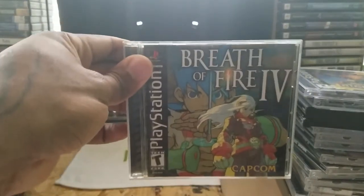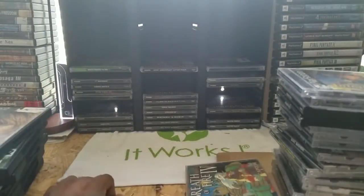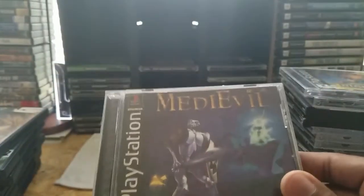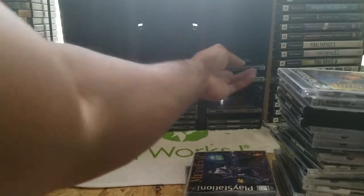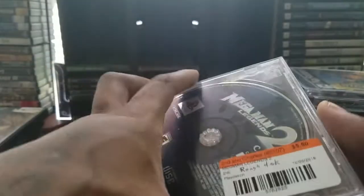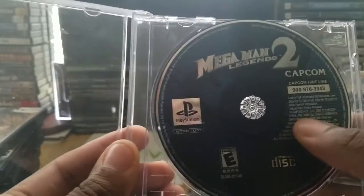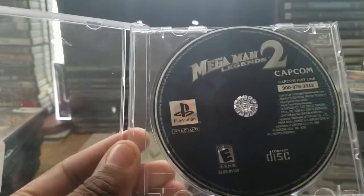The Resident Evil 3 case is kind of falling apart but you can always replace the CD case once you have the game. Another classic — Digimon World. Breath of Fire — another Capcom game, great RPG. MediEvil part one — I don't have part two yet but I'll eventually get it. There's a funny story: I got it from a store called Second to Charles and they put five dollars and fifty cents on it, labeling it 'rough disc.' That game is Mega Man Legends 2.